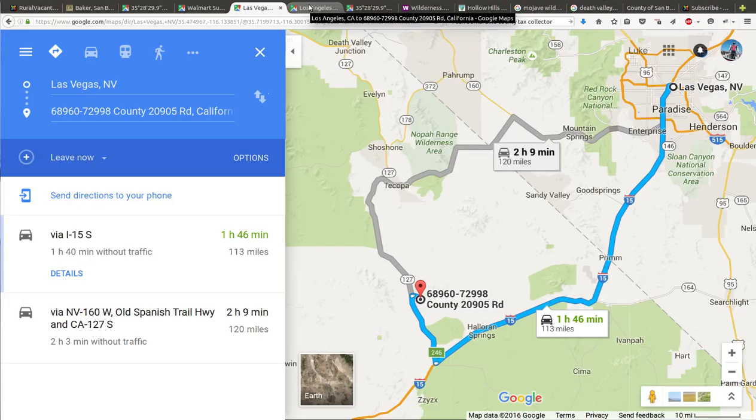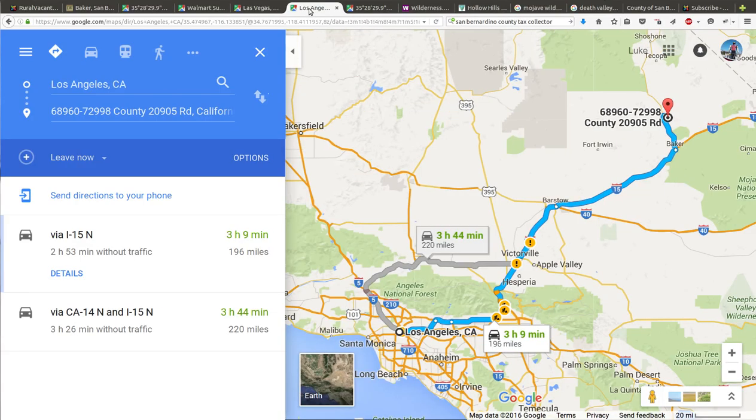Las Vegas is 113 miles away — about an hour and 46 minutes at speed limits. This property is pretty much in between Las Vegas and Los Angeles. Downtown Los Angeles would be 196 miles.